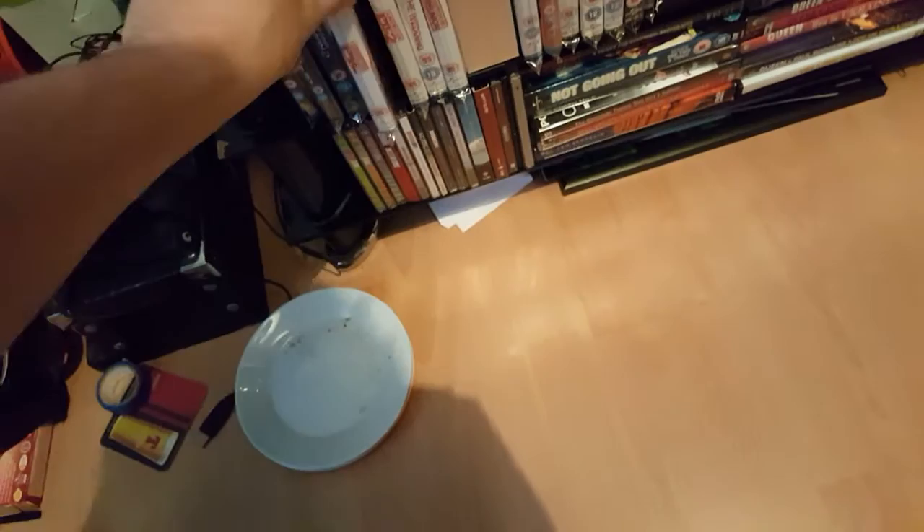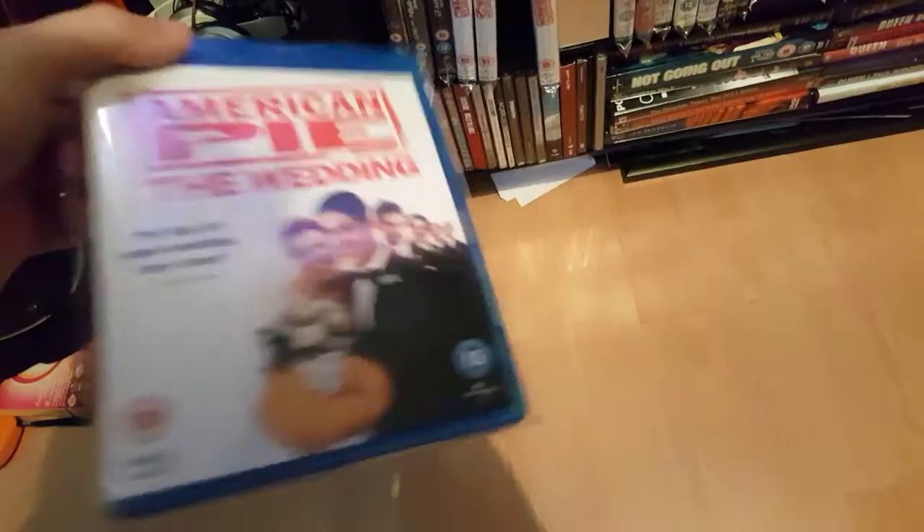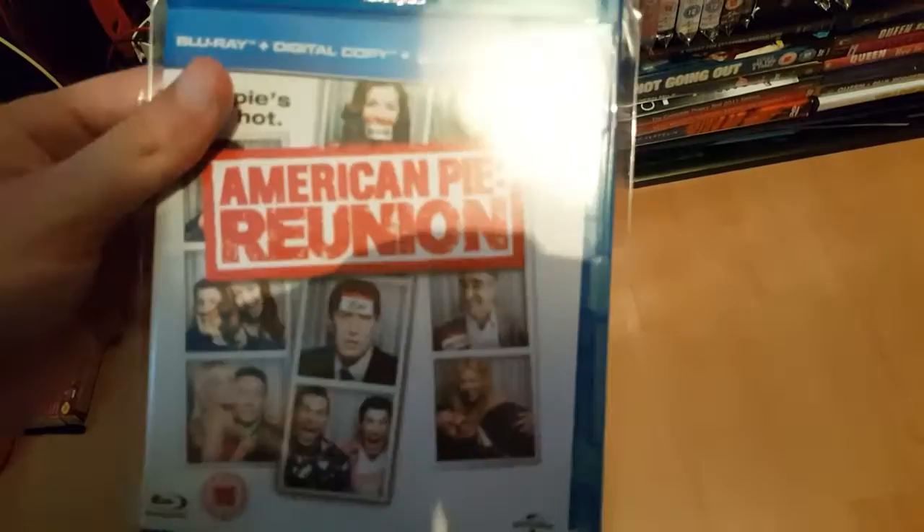American Pie. American Pie 2. American Pie: The Wedding — picked that up for £2, brand new, pretty good. And American Reunion — good film as well. Probably would say the best of the series, other than the first film.